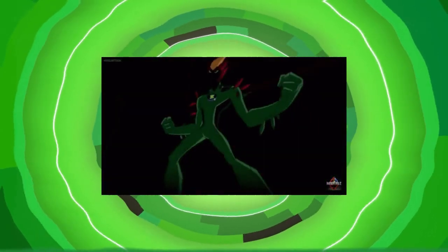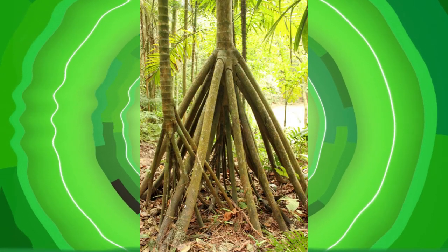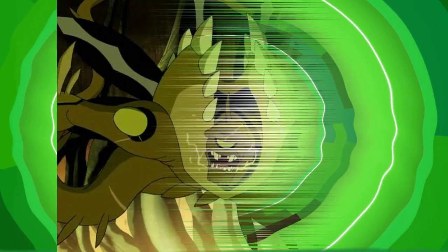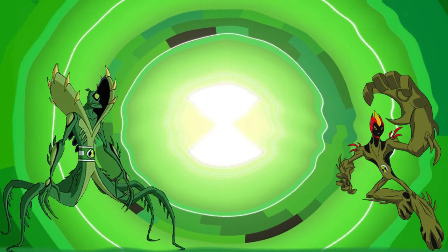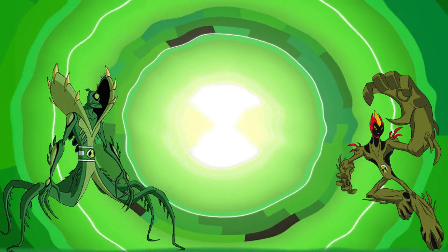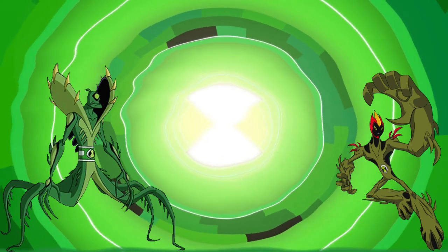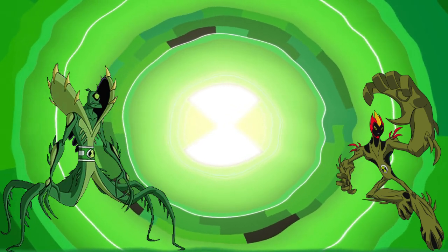Perhaps these species are able to achieve motor function in a way similar to that of the walking palm — a type of tree found in the tropical rainforests of Central and South America. These trees are able to grow new roots in the direction that would benefit them with the most sunlight, with the old roots lifting up and dying off. Let's remember that Florana were seen living near pools of magma on Xenon, and Methanosians literally come from a planet where geysers of flame frequently erupt from the surface — so both species are definitely suited to tropical environments, which is where the walking palms grow.